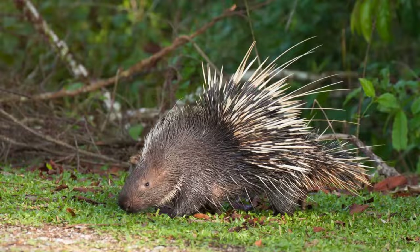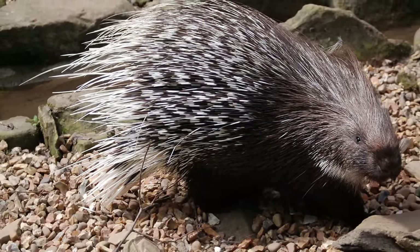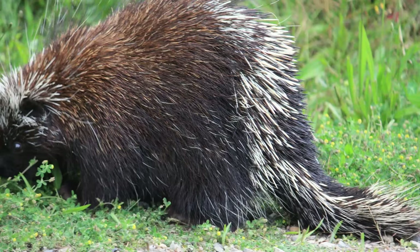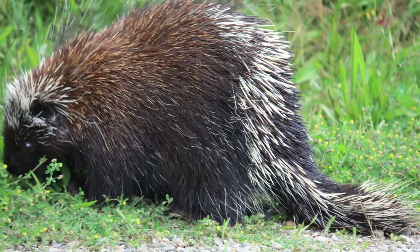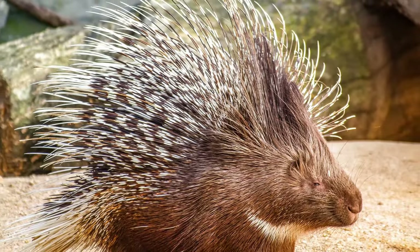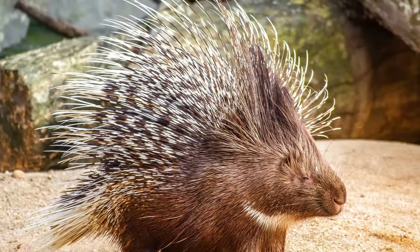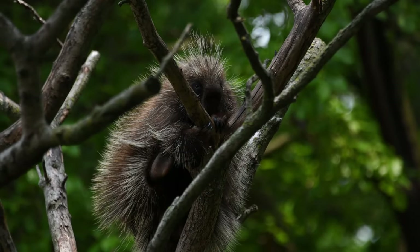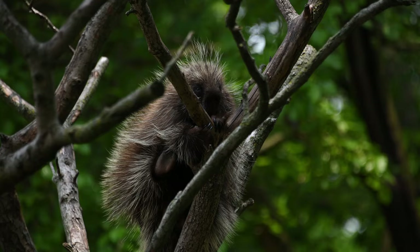Their habitats are as diverse as their locations, ranging from lush forests and arid deserts to expansive grasslands. Whether it's the dense woodland of the Americas or the vast deserts of Africa, porcupines have proven their adaptability in these varied environments, from the deserts of Africa to the forests of America.